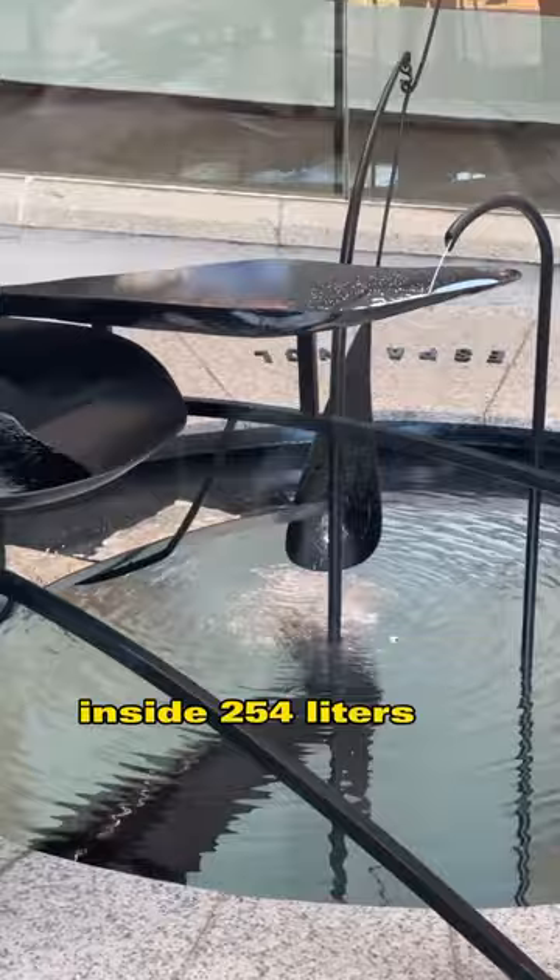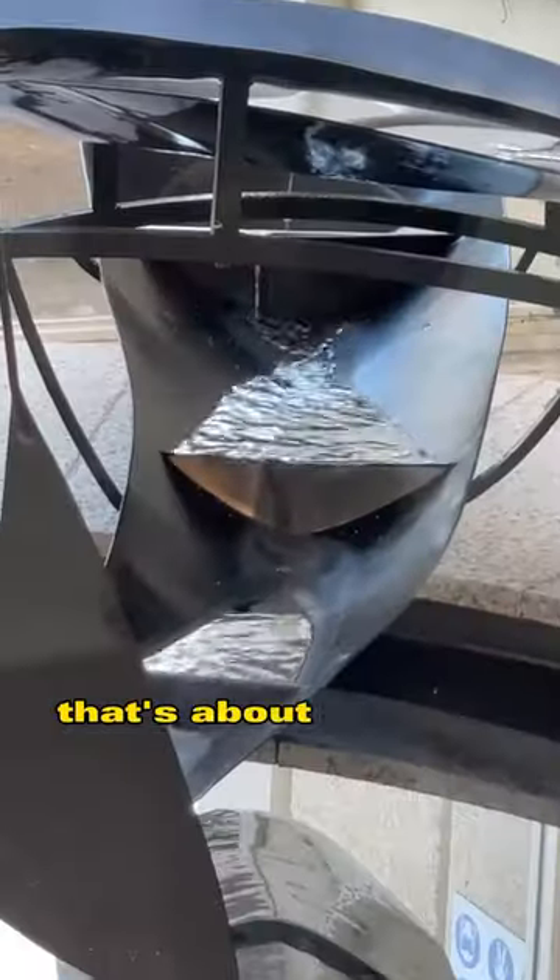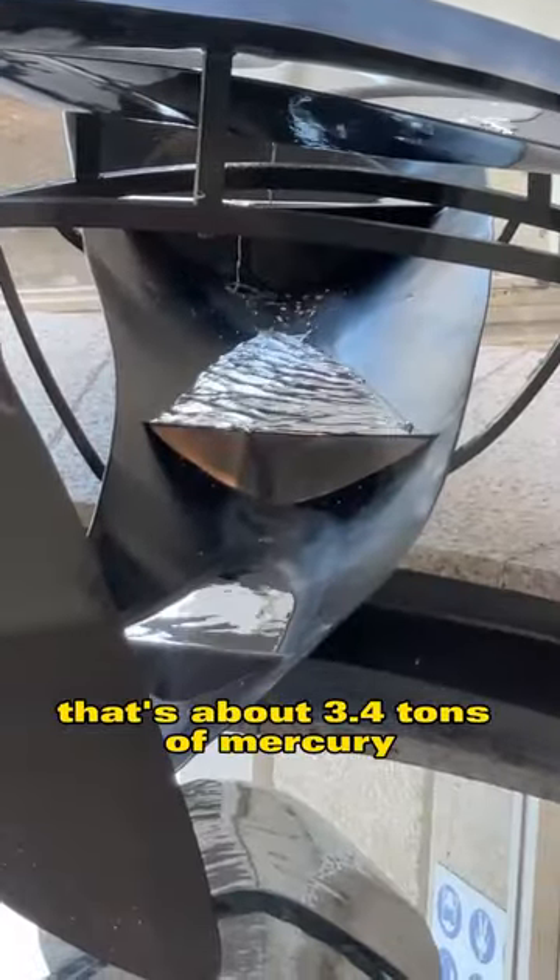Inside, 254 liters of mercury flow — that's about 3.4 tons of mercury.